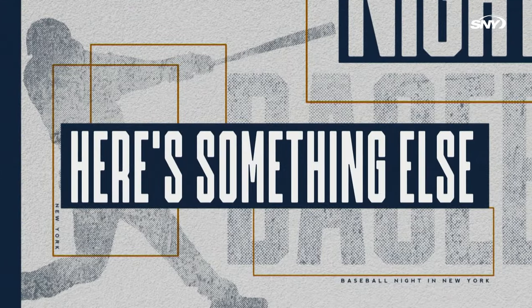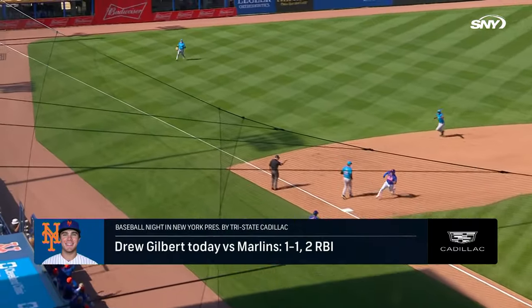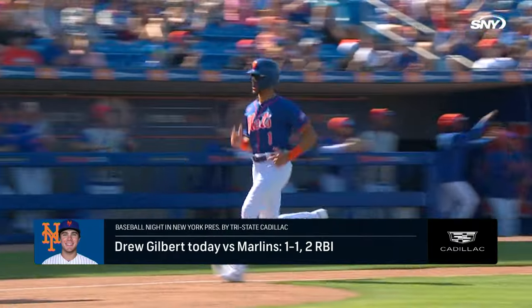Not sure what his entrance music is going to be, but Drew Gilbert did contribute today. Gilbert had a two-run single for the Mets in their win over the Marlins this afternoon at Clover Park.